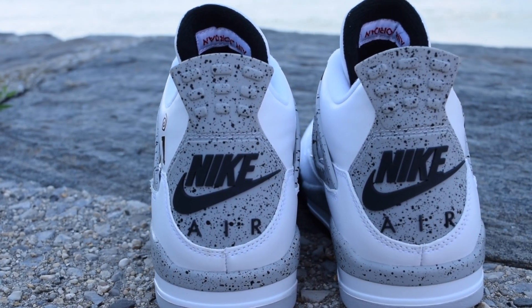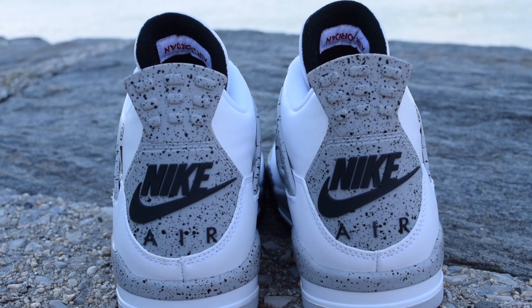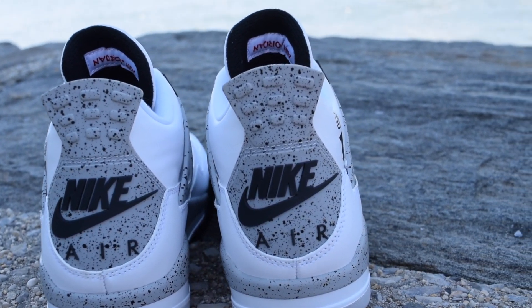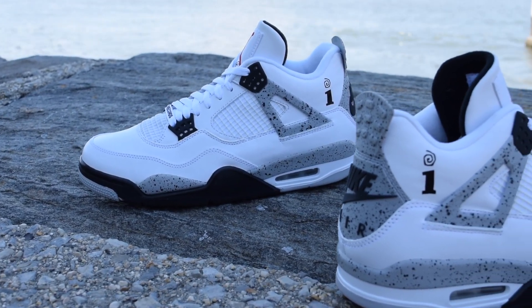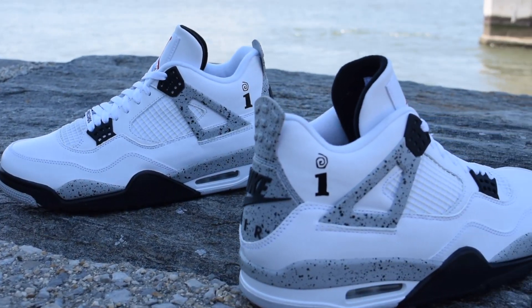The shoe is in true original form, with Nike Air on the back tab and Nike Air on the insole. This pair is the original white black colorway with Interscope branding.